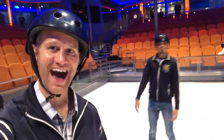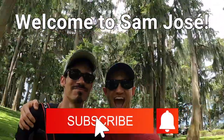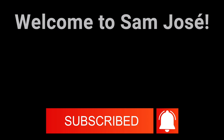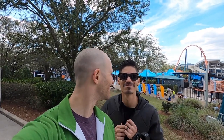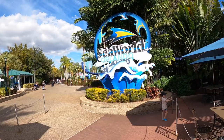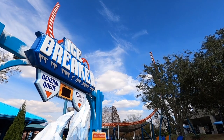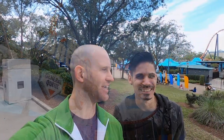Hey, Jose here! Be sure to follow us for all of our adventures. Welcome to Sam Jose! Hi everybody, I'm Sam and this is Jose, and today we're at SeaWorld Orlando to try out their brand new roller coaster, Icebreaker. You excited, Jose?